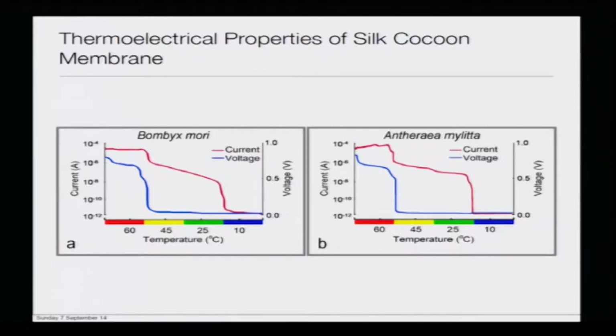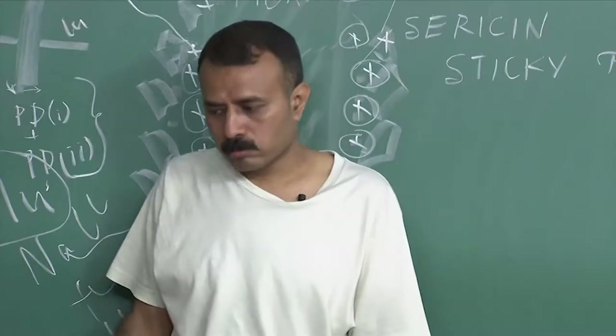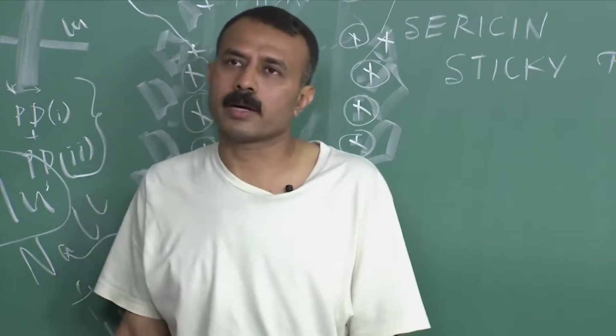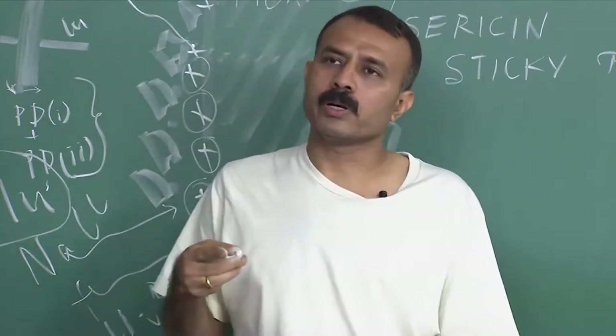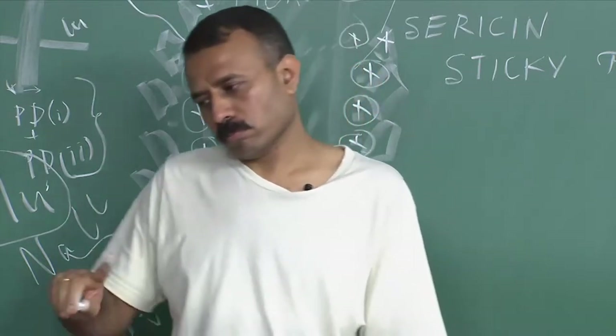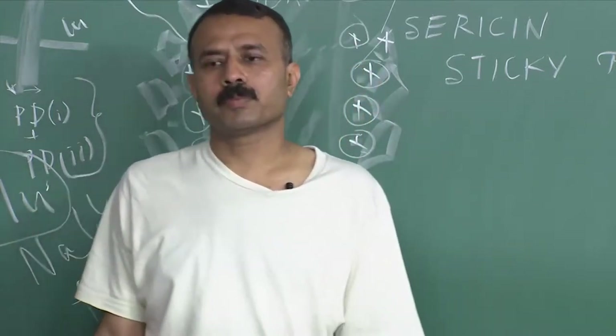This confirms what was explained in the previous lecture (lecture 39): these membranes have a thermo-regulatory role governed by the flow of thermal current. Depending on temperature shifts, the thermal current varies, as does the voltage. The membrane has a thermo-voltage property that leads to thermal current generation.